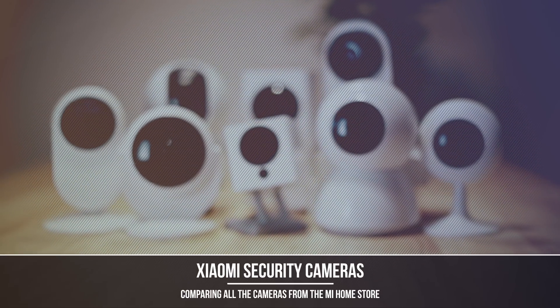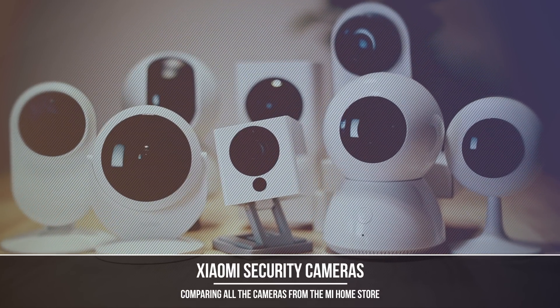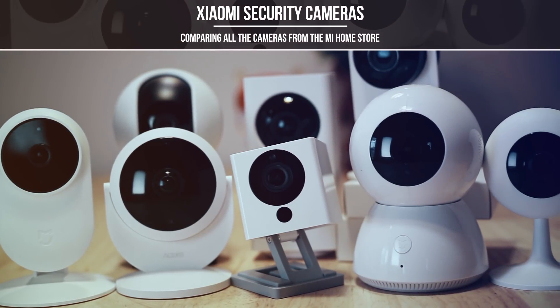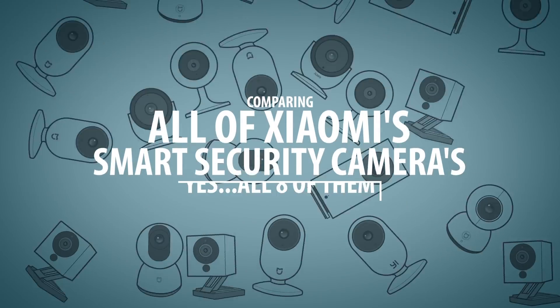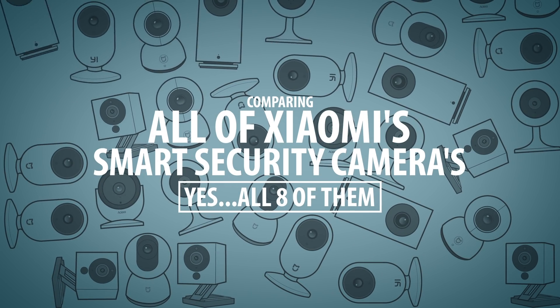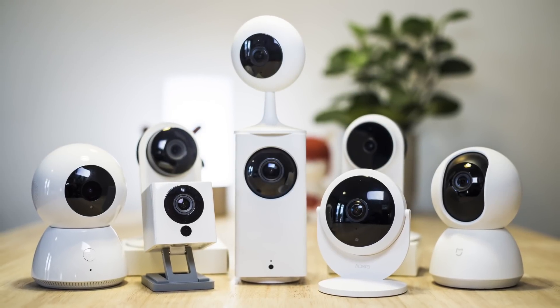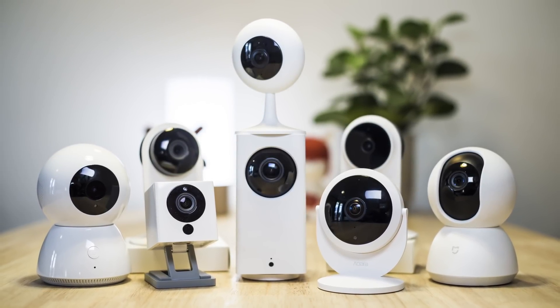Choosing a smart security camera from the Xiaomi ecosystem is not an easy task as right now there are eight different cameras, so let's test all of these cameras out and perhaps make your choice a little bit easier. Here I've got the full lineup of smart Wi-Fi cameras that Xiaomi has in store, all of which work with the Mi Home app.